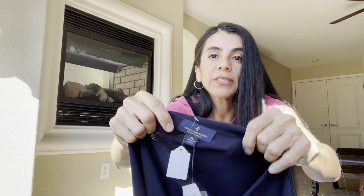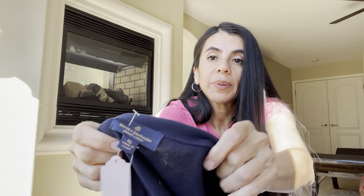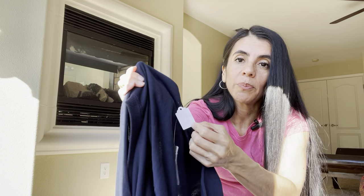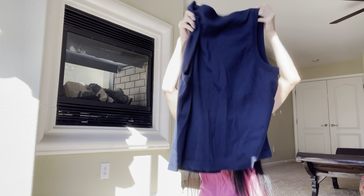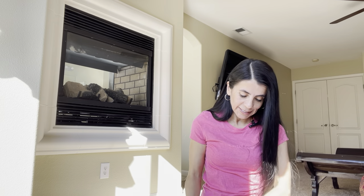Brooks Brothers — you guys know this is a super expensive brand that sells a lot at retail. It's an extra large vest, new with tags. I got it for four bucks half off. It's a men's vest — I figured $25 to $30 bucks. I wasn't going to leave that behind.